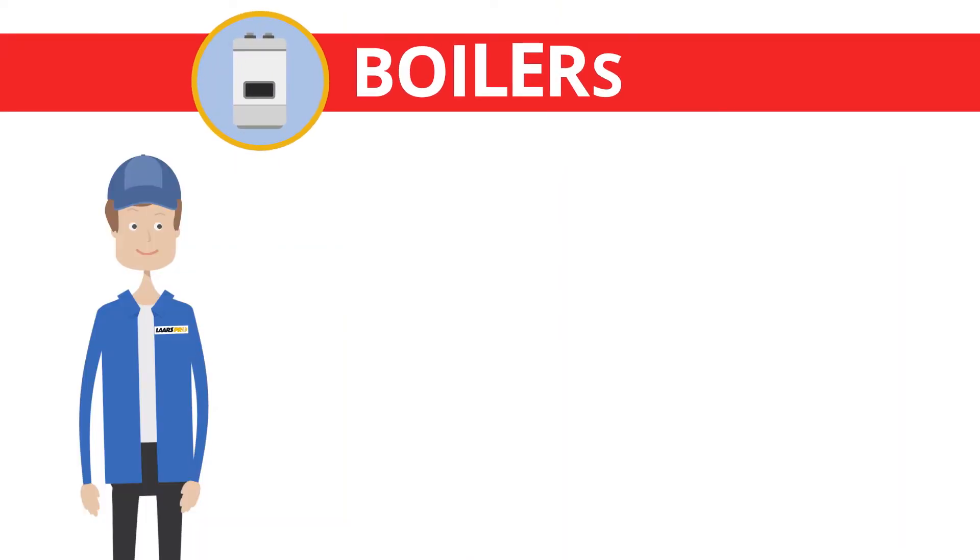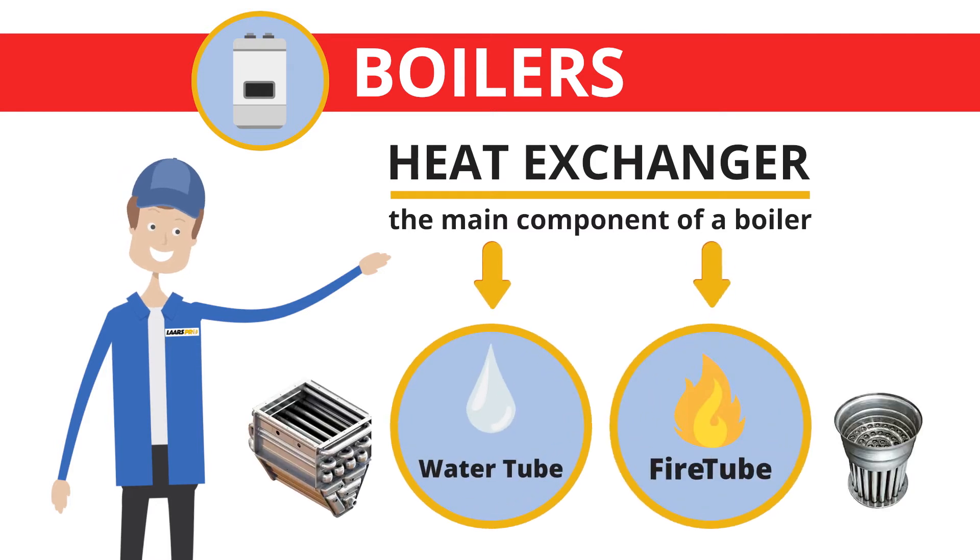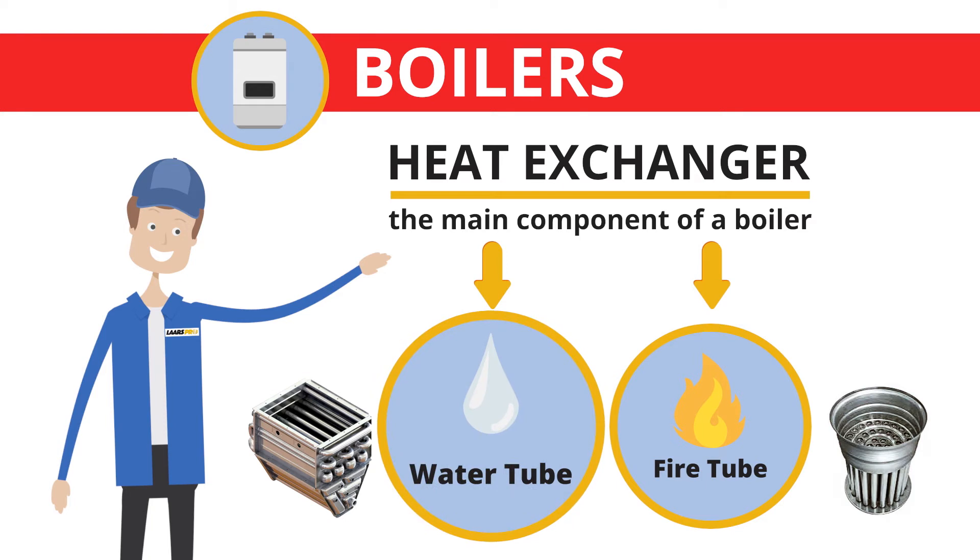Now for a quick walkthrough on boilers. The main component of a boiler is called the heat exchanger, which is like the engine in your car. There are two styles of heat exchangers boiler manufacturers use: water tube and fire tube.